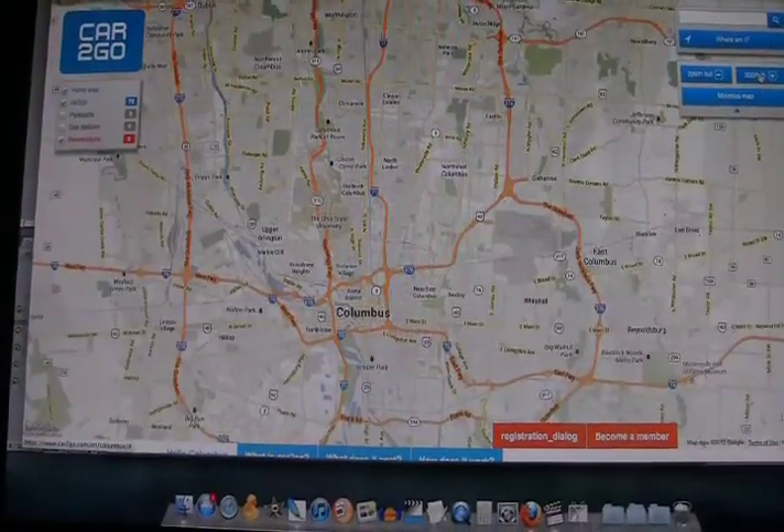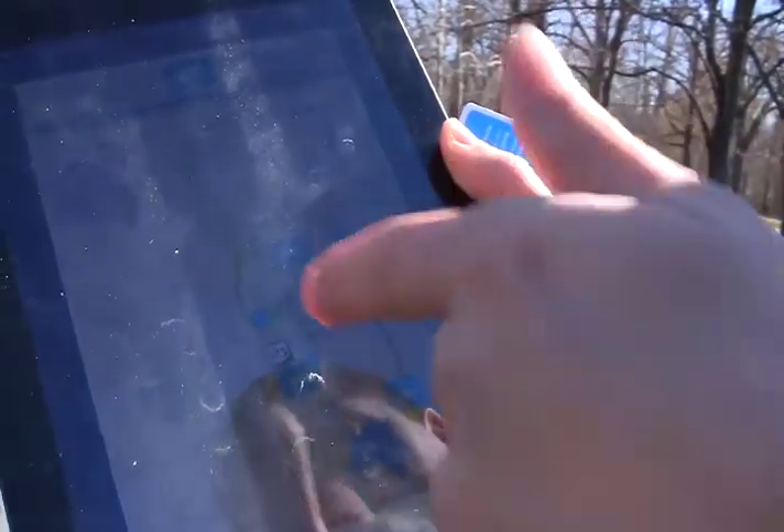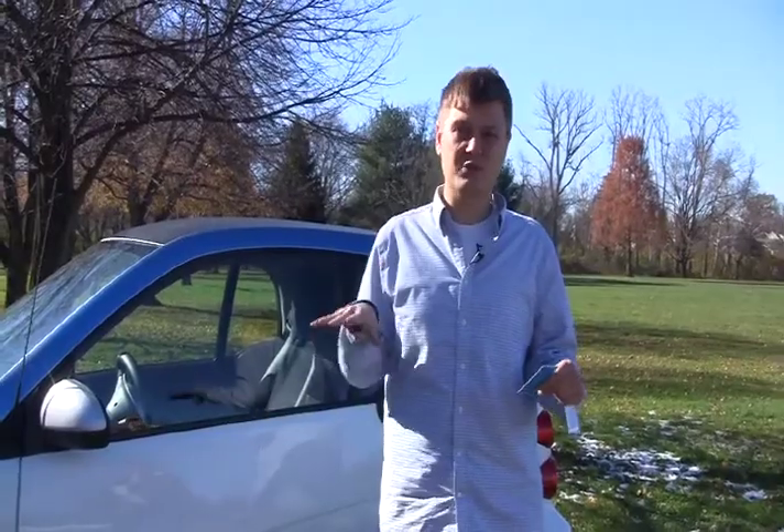It's columbus.car2go.com. From there you can register, you can see our home area, and you can see where the cars currently are. It's a great way to get a feel of where cars are in your neighborhood and how close they are to you. The sign-up process is pretty simple — it's normally a one-time $35 fee, there's never a monthly or annual fee, and that's actually waived for a limited time with the promo code CBUS. You also get 30 free minutes to try it out.